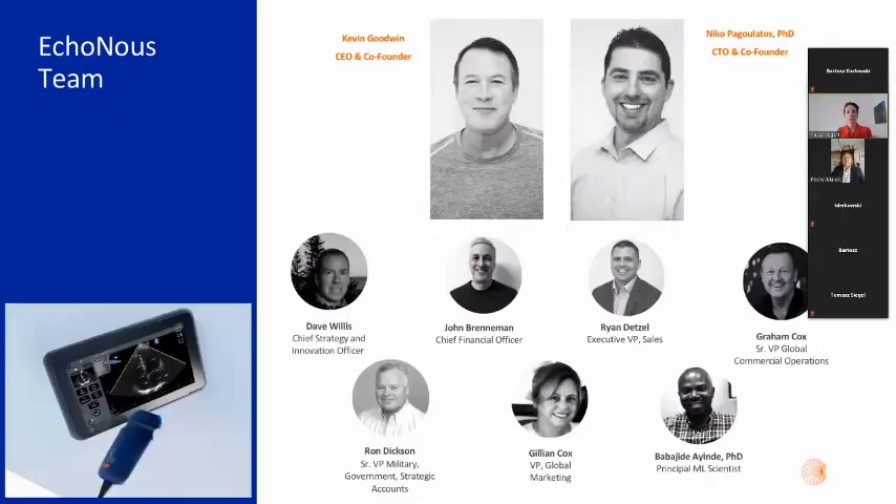I'd like to introduce a little bit about the company itself. Although the company is quite new — it was formed in 2015 and released the Cosmos system just last year in 2020 — it was founded by Kevin Goodwin, who was the founder of Sonosite 20 years ago. Sonosite was the company that brought ultrasound to the point of care. He's joined by a group of real veterans of the point-of-care ultrasound industry.